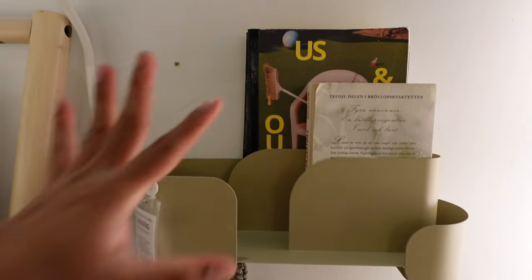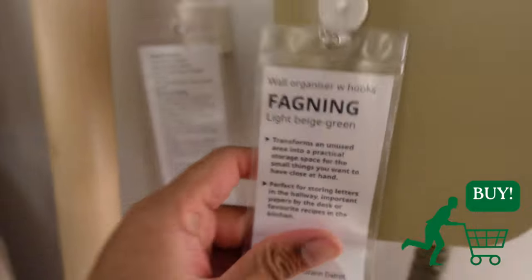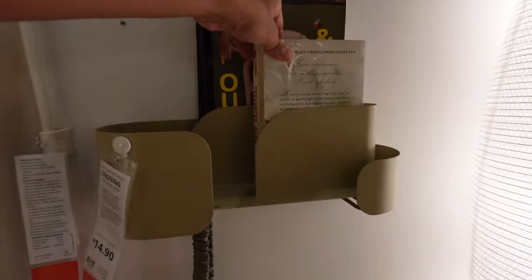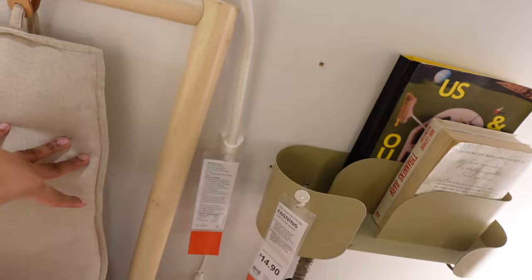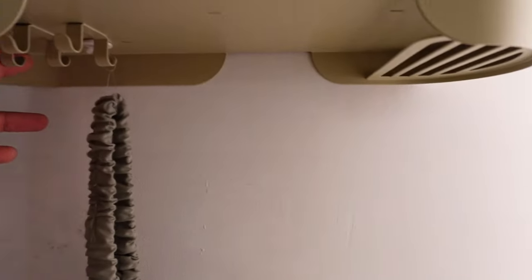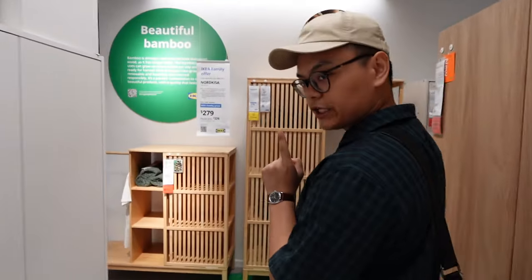This is such a nice little bedside moment. The name doesn't sound right, but it looks cute. You can put books here, your remote control, and a bottle of water would fit here so nicely next to your bedside. It even comes with hooks at the bottom. I don't know what you'll put in here, but this is a secret compartment here.